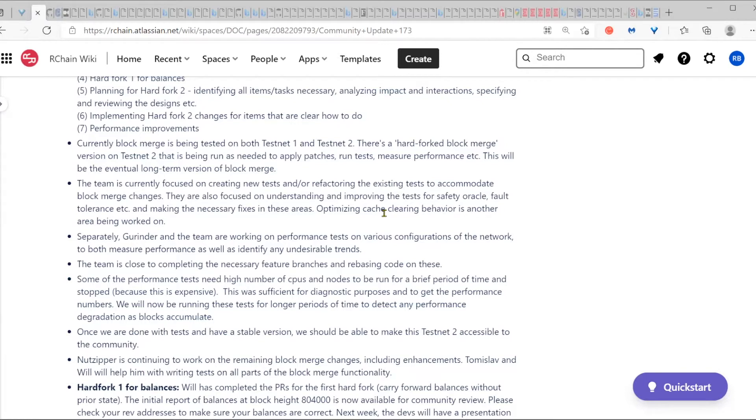Separately, there is ongoing work on performance tests for a few different reasons. One is to gather data on how block merge is improving performance. The other is to make sure things have not gone bad because of interactions in some way. We're looking at performance numbers not just as gross numbers in terms of transactions per second or network throughput, but also trying to understand each step of the way — from block creation through merging through replay — what is going on with the times and where we are spending a lot of time.